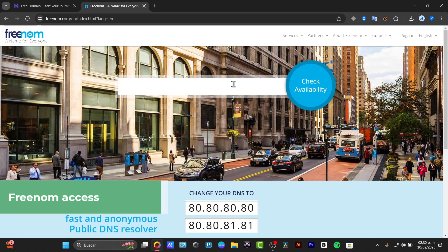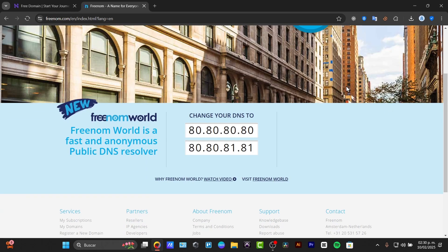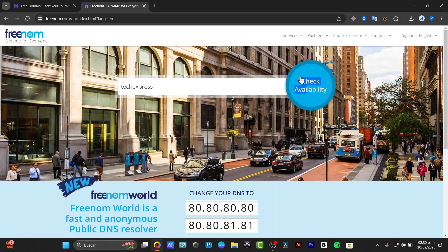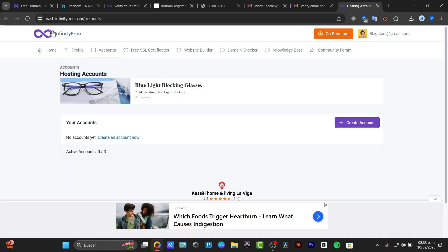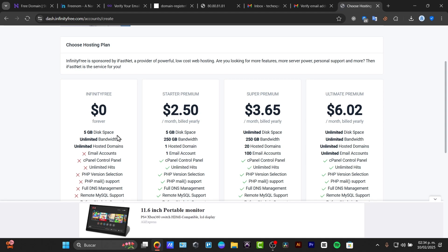For example, let's type a domain name and check the availability. You can also try InfinityFree. InfinityFree can help you get a domain which is totally free.